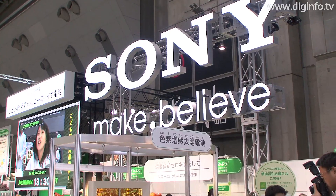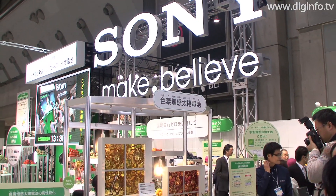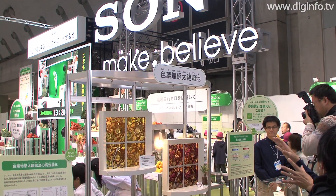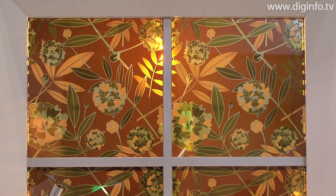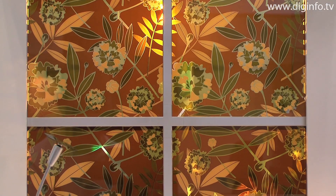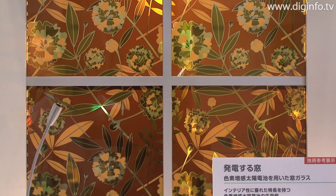At Echo Products 2009, Sony exhibited for reference windows that generate electricity and a solar charger. These are applications for dye-sensitized solar cells, which are one type of next generation solar cell.